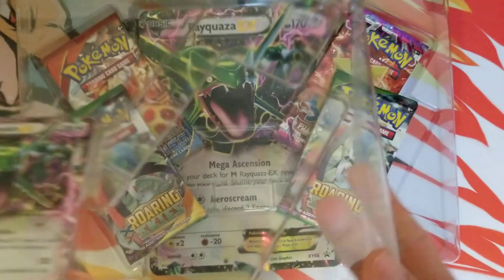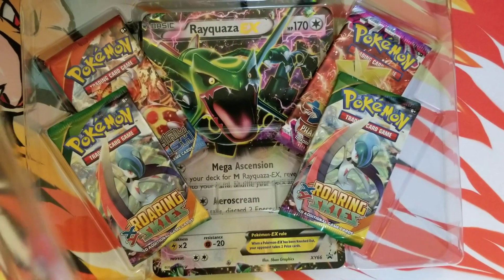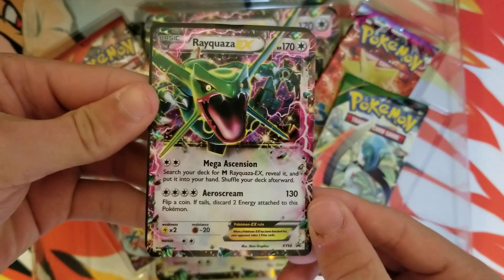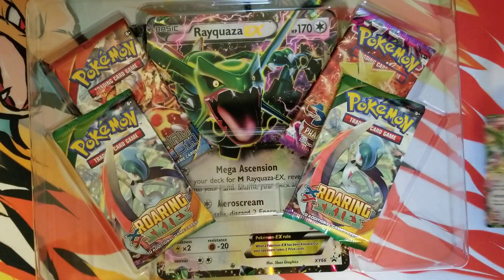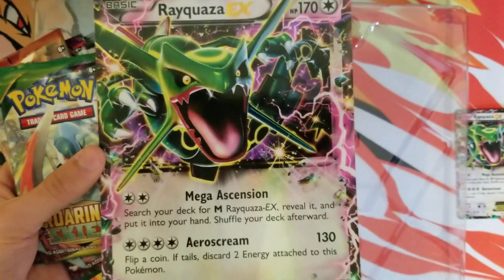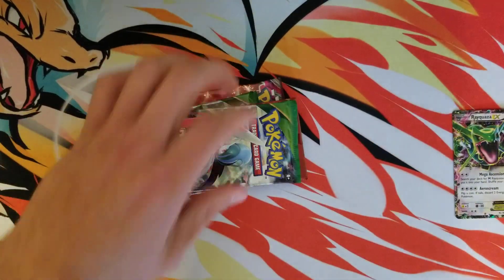Some older booster packs in here. Let's get this Rayquaza out. So here is the awesome Rayquaza EX, and there is a code for you guys. Pretty sweet. I'm a big fan of Rayquaza. We got the four booster packs and then the awesome jumbo card. Let me put this off to the side.